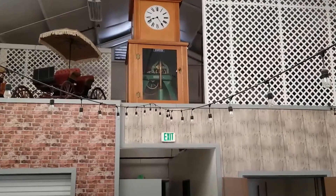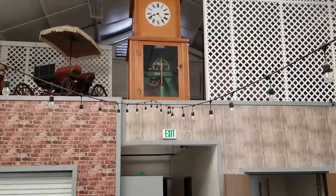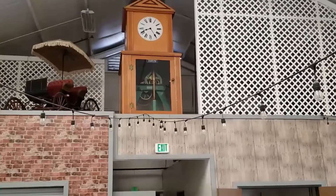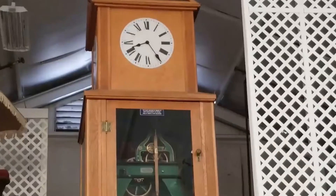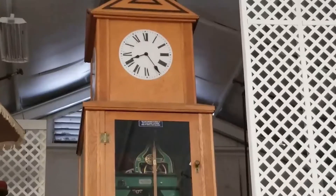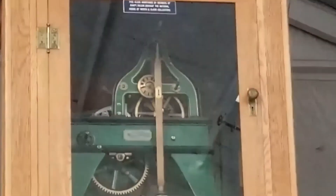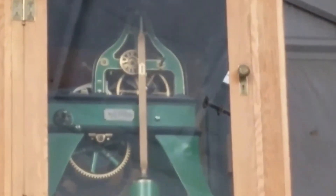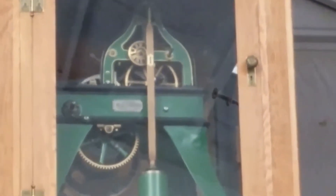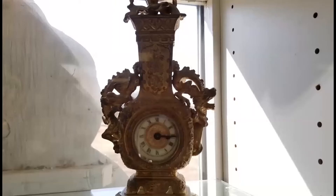This is the Seth Thomas tower clock that came out of the second San Diego courthouse building, which existed from 1898 to approximately 1930. It's currently housed in a custom-made wooden case, and the pendulum has been shortened so it can be used for floor display purposes. This will form the centerpiece of the new museum.